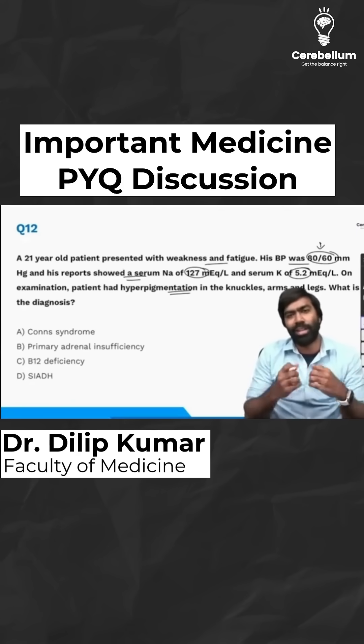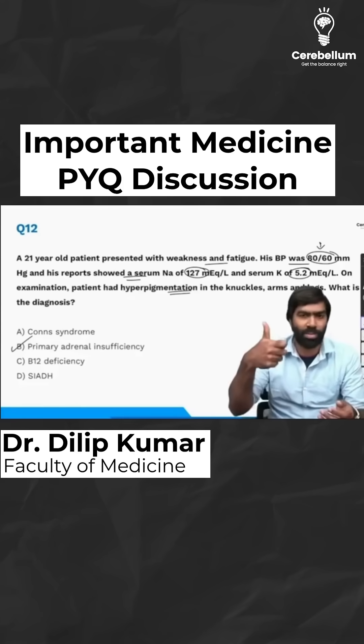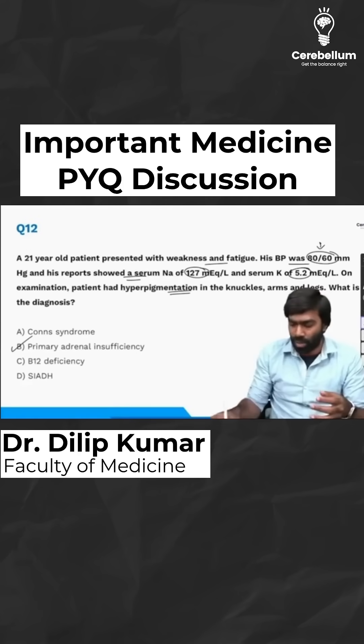We have discussed five features — if these are present in the exam, you cannot diagnose anything else apart from primary adrenal insufficiency. Those five features are all present in the question: fatigue, weakness, hypotension, and tachycardia, which are usually seen in patients with Addisonian crisis, along with hyponatremia, hyperkalemia, and metabolic acidosis.